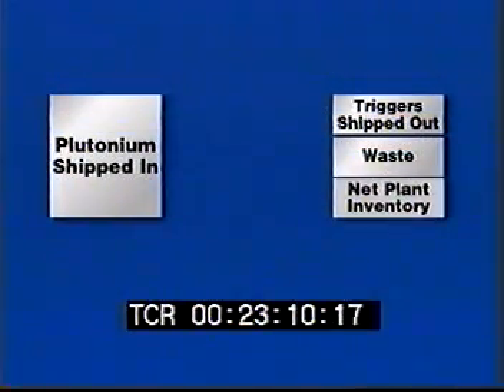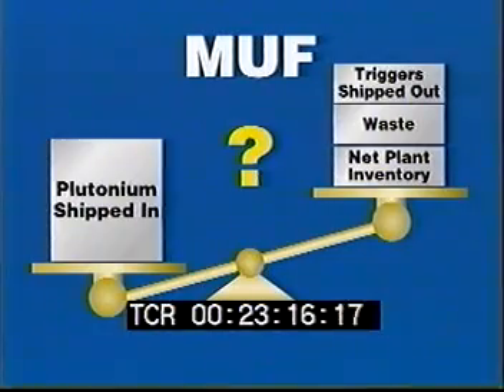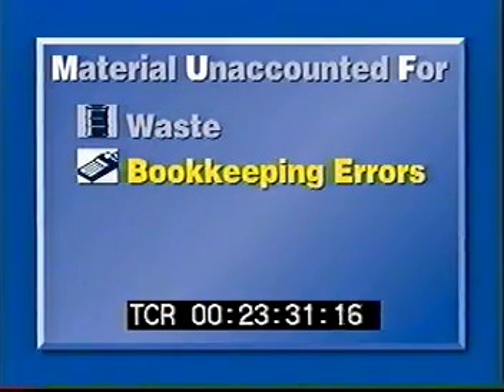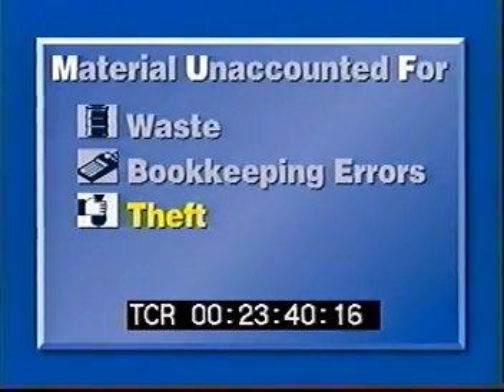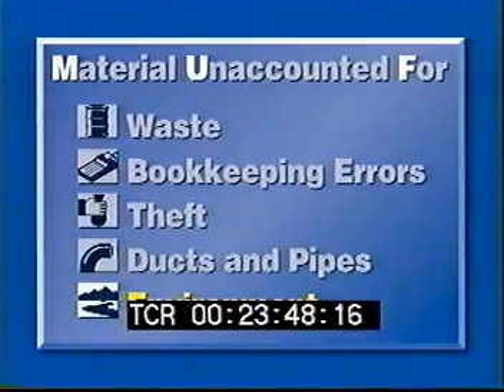Just as with your checking account, the numbers should balance. When they do not, the difference is said to be material unaccounted for, or MUF for short. There are five places where this MUF can be: first, lost in the waste; second, bookkeeping or measurement errors; third, theft; fourth, accumulated in ducts, pipes, or other places; and fifth, released into the environment — for example, from a fire or from improper storage like at the 903 pad.